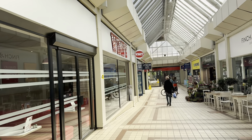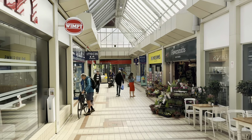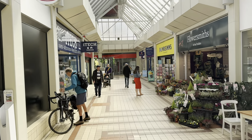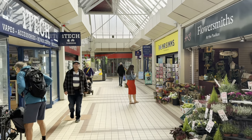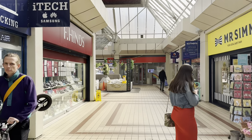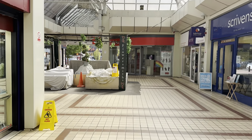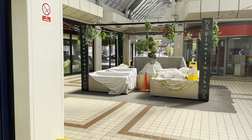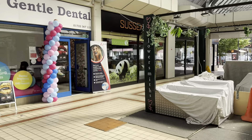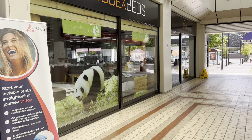The pavilion looks to be a fairly standard arcade of shops — nothing too world-shattering in here, nothing you wouldn't expect to find anywhere else. Mr. Sims, your local sweet shop, is always an interesting place, if a little on the expensive side, but if you want a Toblerone with your name on it, that's the place to go.